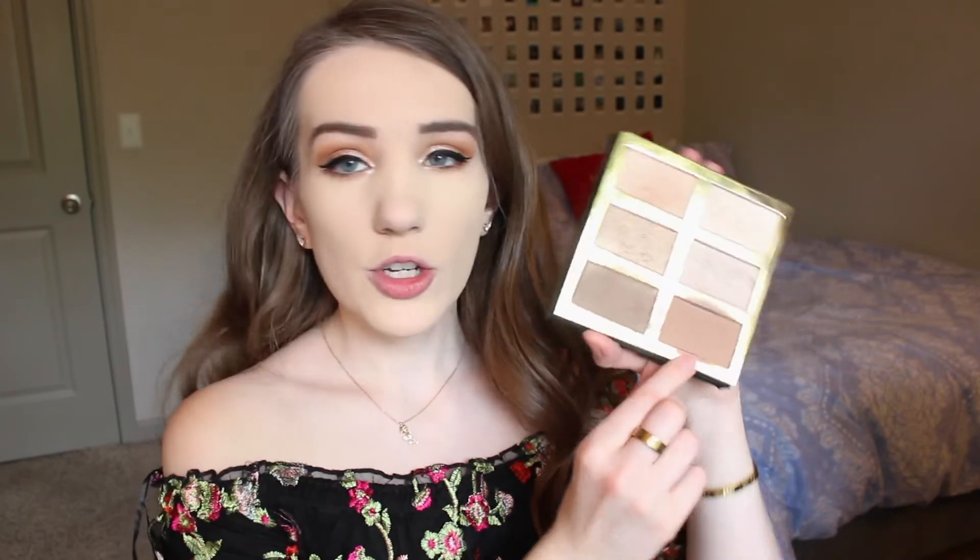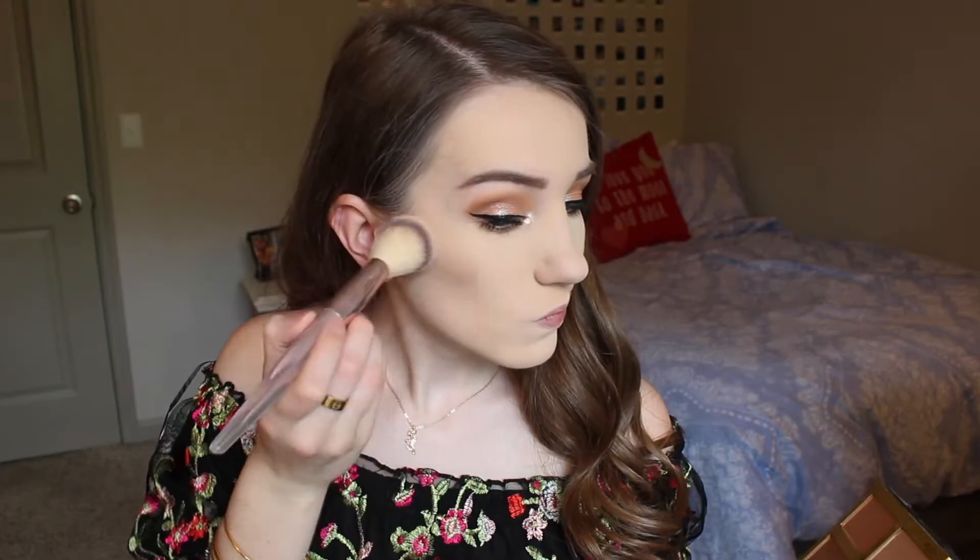I just filled in my eyebrows off camera. Now for bronzer I'm picking up my Tarte Pro Glow palette — I haven't used this in such a long time and it used to be my holy grail bronzer. I'm going to use the shade called Sculpt and go ahead and bronze up my skin.